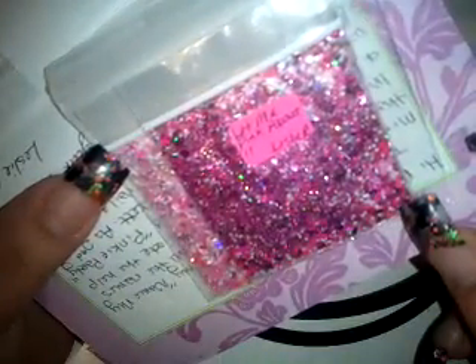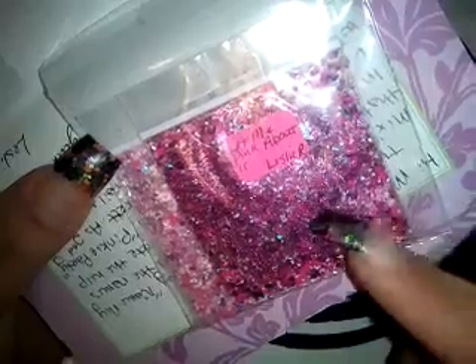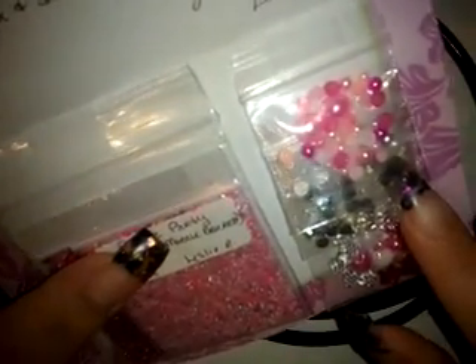And then there's another mix in here called 'Let Me Pink About It' — oh, that's such a cute name! This one has really nice darker pink, some neon pink mattes, and lots of other matte glitter. I really love both of these — very nice, thank you!